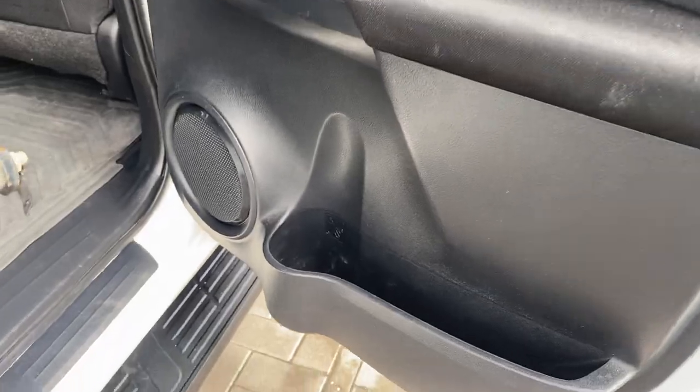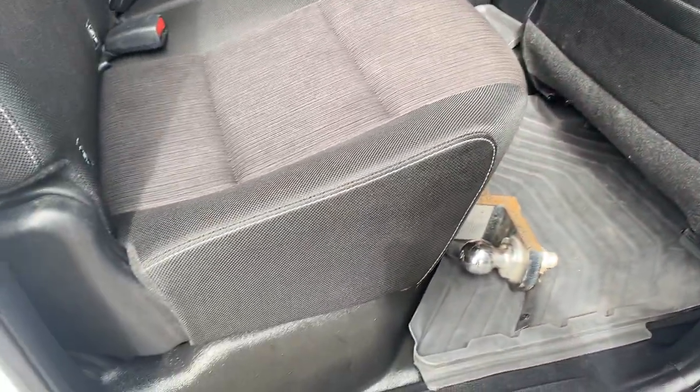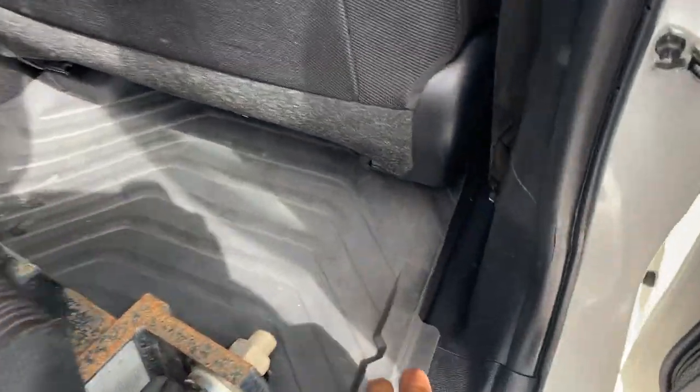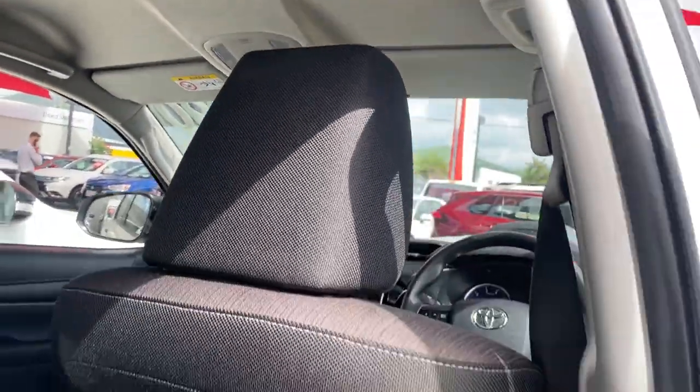Power windows, speakers, cup holders — there is a tow ball in here as well. We keep it inside just in case anyone tries to steal it at night, so you do have one with the vehicle. Genuine floor mats — vinyl floors with rubber floor mats. Nice roof lining, just a few little marks but nothing too major.